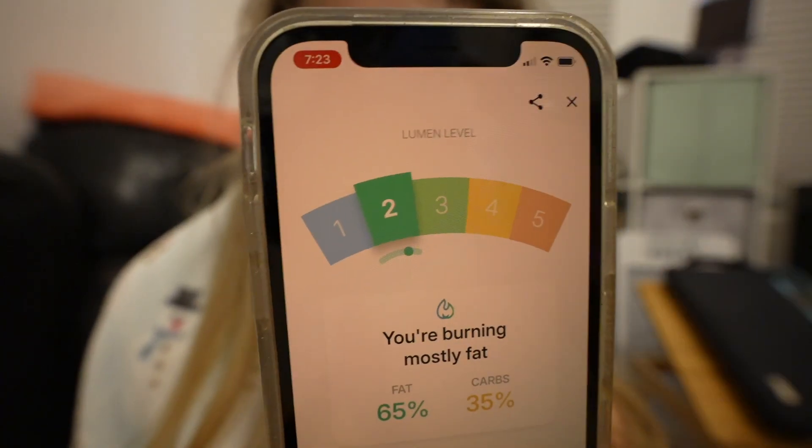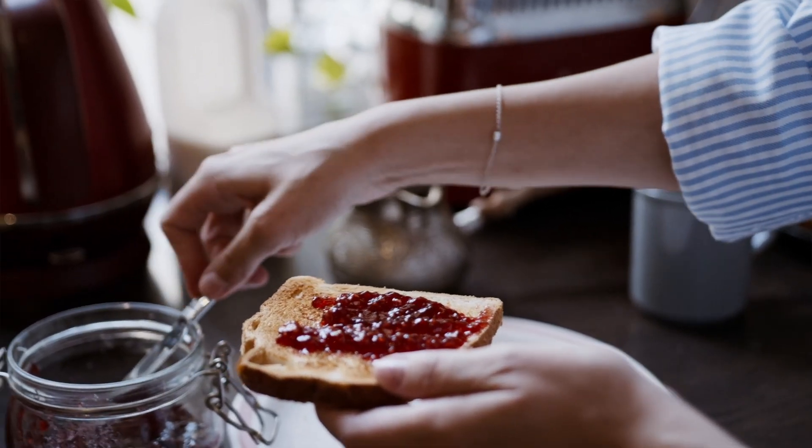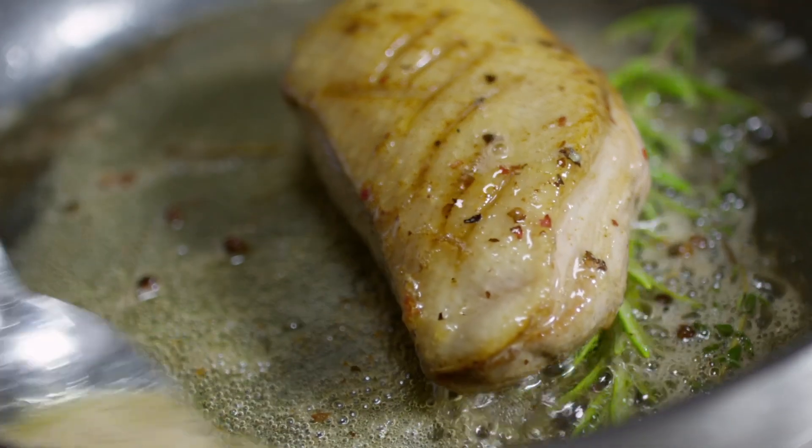My results early on were confusing. I'd wake up and regularly get a score of three, meaning I was burning both fats and carbs. Ideally, first thing in the morning you want to score a one or a two. I started playing around with my diet — trying more carbs in the morning and limiting carbs at night — but I was still getting threes. It was a little frustrating. But here's one of my biggest takeaways, something I'd known but that really sunk in.